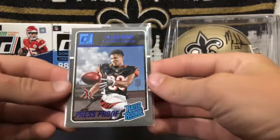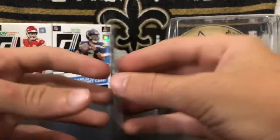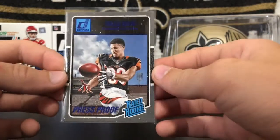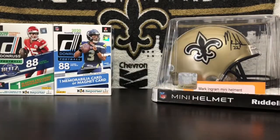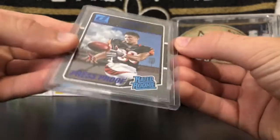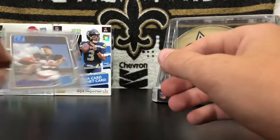Number 8, we have a Tyler Boyd Rated Rookie Press Proof Blue. This is also a really nice card — it's a blue press proof, and Tyler Boyd is a great player. Super cool card right there. I think that card's good enough to be put in a top loader. Alright, there we go — I put this card in a top loader. I honestly don't know why I didn't have it in a top loader before, because Tyler Boyd's a great player and it's a blue press proof Rated Rookie. Nice right there.